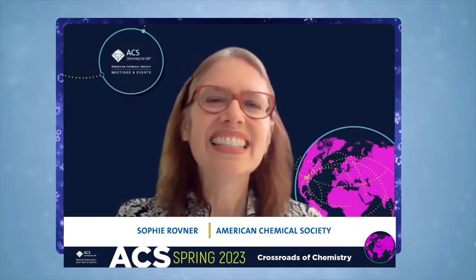Thank you, Sophie, and ACS for giving me this opportunity to share some of our recent work with the audience today. Tao, where did you get the idea to do this project?